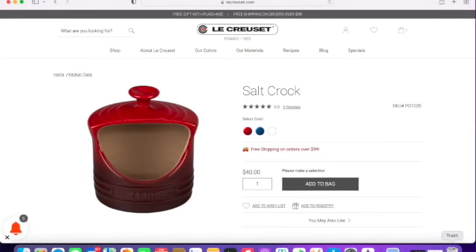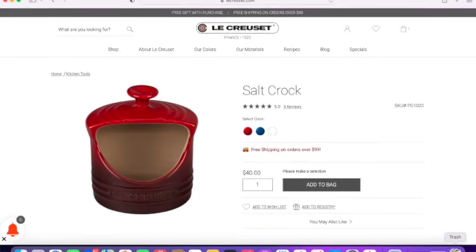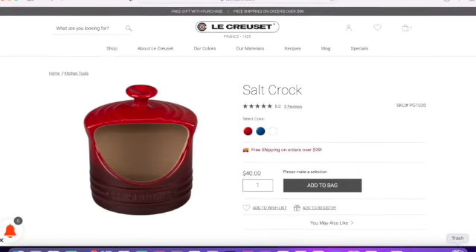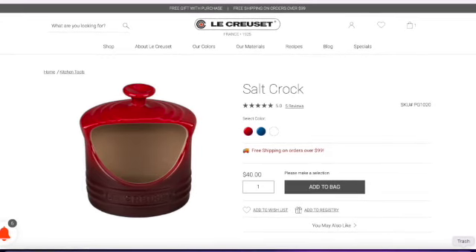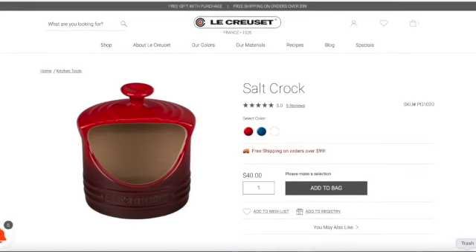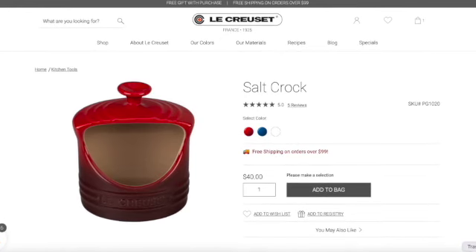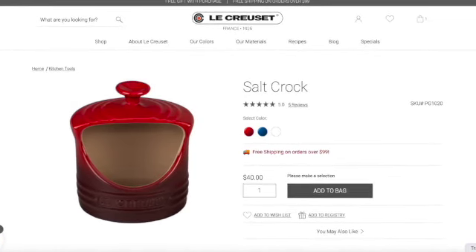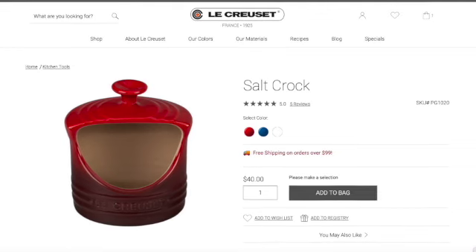Next is the salt crock. It is $40, has five stars, three colors are available, a 10-year warranty, and it's dishwasher safe. I leave my salt on the counter — we have lots of salt containers — but ours have lids. This one actually has an open area so you can reach in and grab your salt, which I think is really cool because you can actually see how much salt you have left. I'm always taking the lid off my containers to check what I have left.